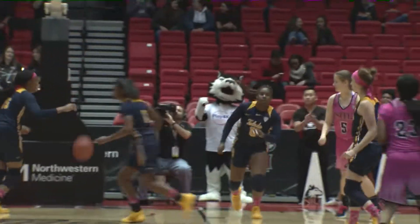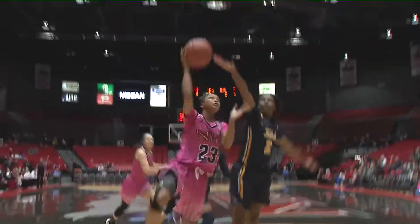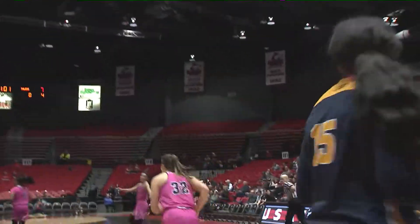Starks from the elbow, that one is good. And Kaelin McIntyre, she just doesn't have any openings. Starks takes it to the rim and got it to go. Maya Starks on the drive, the lead is five now for IU.